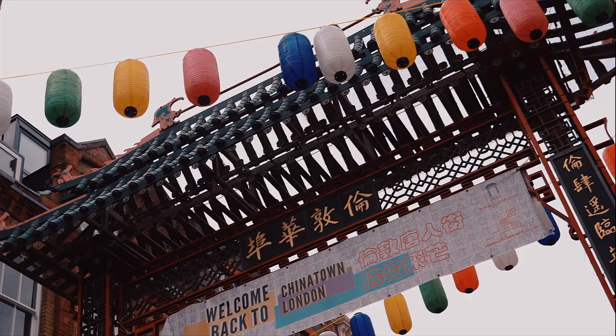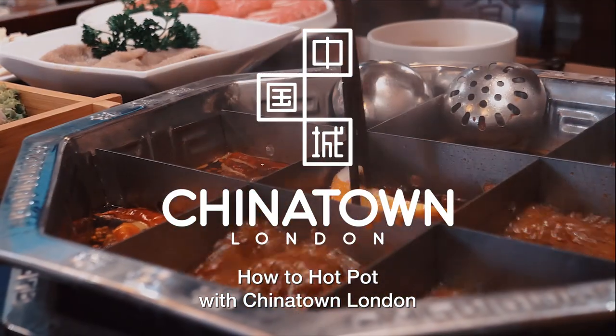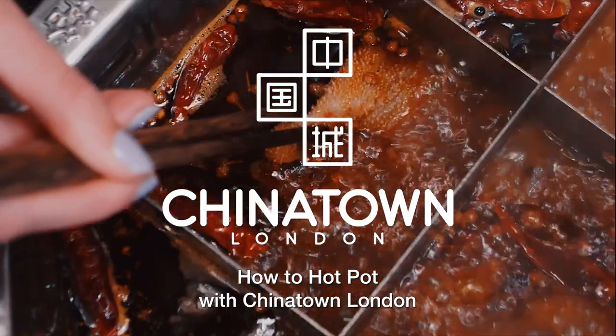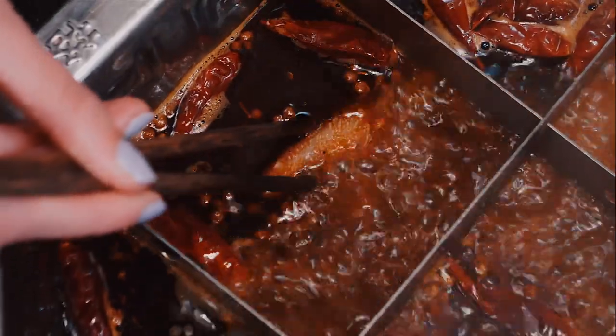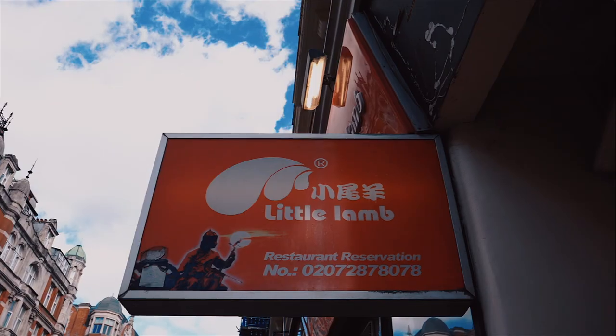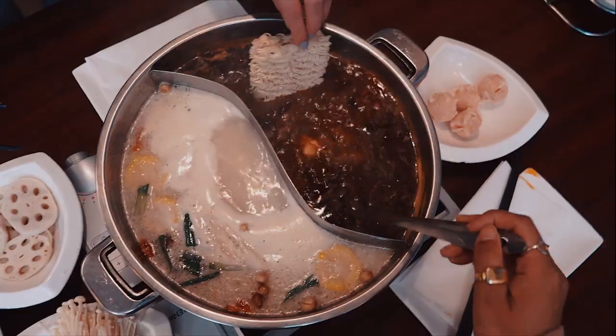We're back in Chinatown this week for hot pot. If you haven't yet tried hot pot, you haven't lived. Hot pot is everything you could want from a dining experience — it's customizable with so many ingredients to choose from, it's sociable as you share with family and friends, and it's so comforting with the gorgeous smells and warmth of the broths.